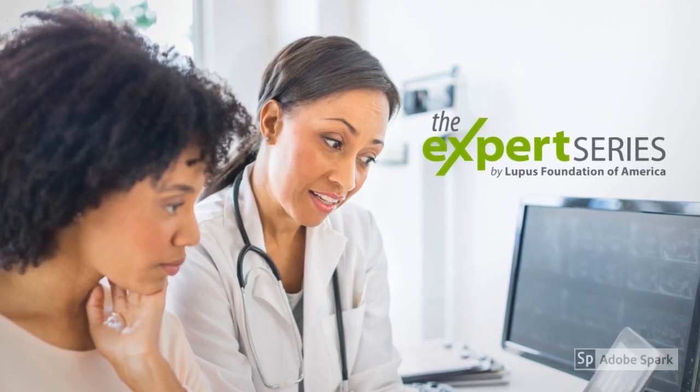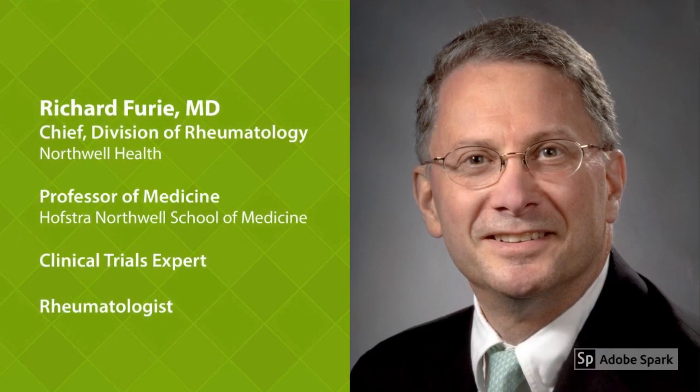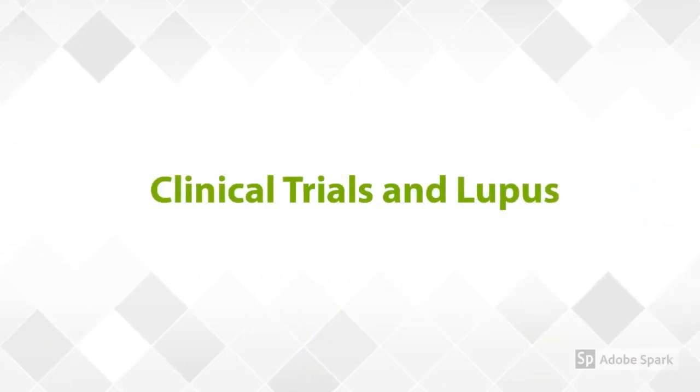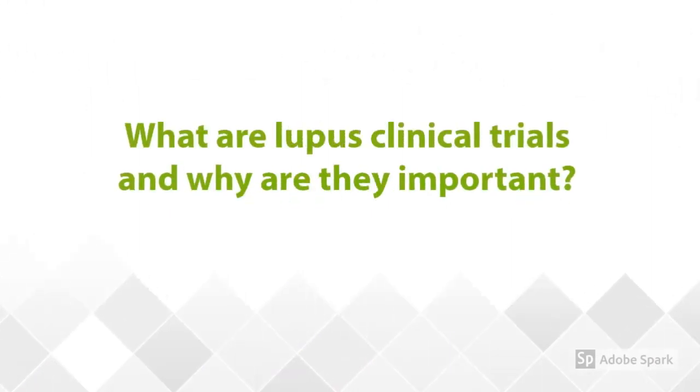Welcome to the Expert Series, brought to you by the Lupus Foundation of America. Our speaker today is Dr. Richard Furey, Chief of the Division of Rheumatology at Northwell Health New York, Professor of Medicine at the Hofstra Northwell School of Medicine, as well as a clinical trials expert and rheumatologist. His work focuses on patient care, physician education, and clinical research in the area of anti-rheumatic drug development. Today, we will be talking about clinical trials in lupus. So, to begin, Dr. Furey, what are lupus clinical trials, and why are they important?